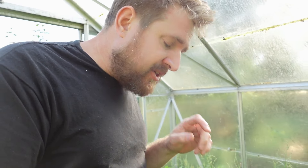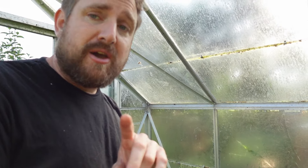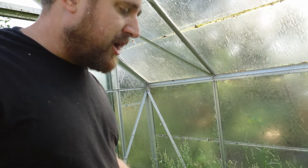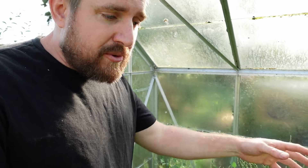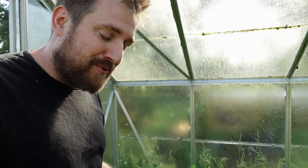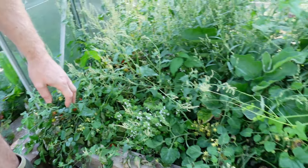The exploding cucumber tastes just like an achocha - not a bad taste, a little bit watery, quite nice really. Another mistake I probably made in this greenhouse was putting in these little tumbling tomatoes, from one of Hugh Fearnley-Whittingstall's books where he grows them onto the path. I can't walk on my path because it's probably too narrow, but my goodness have these produced some cherry tomatoes this year.